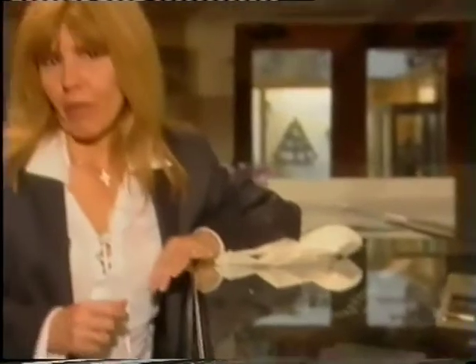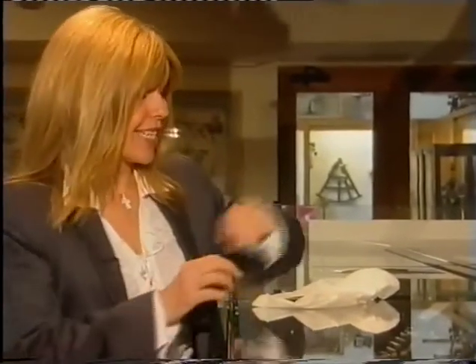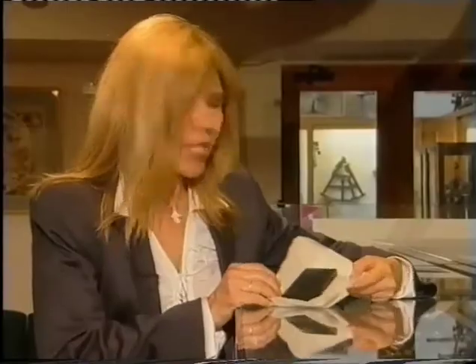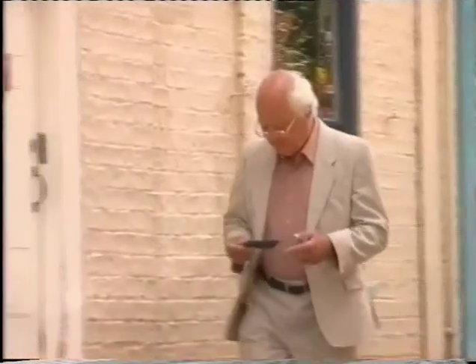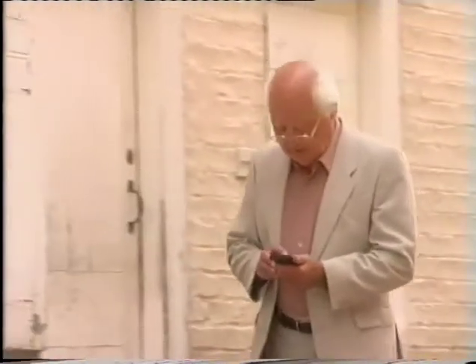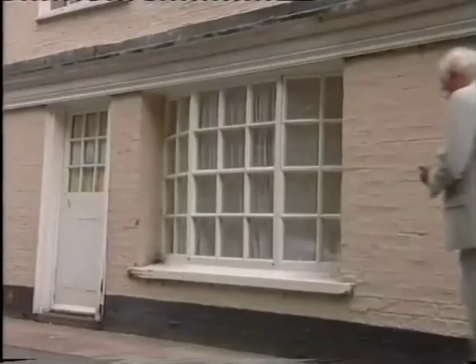This gem of a museum in Cambridge, called the Whipple, has a great collection of calculators, which are all much of a muchness, except for one which really stands out. Here it is — it's the Sinclair Executive. It's slim and contemporary-looking, which is ironical, because this was made over 30 years ago, and many people feel it's the world's first true pocket calculator. Back in 1972 they cost £69 plus VAT — a fortune — which is why they're now so rare.